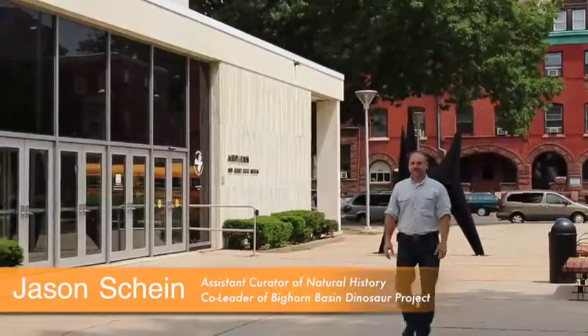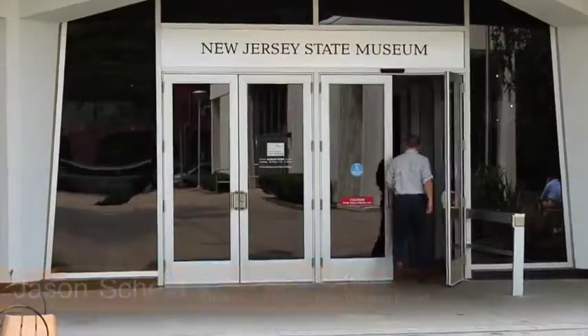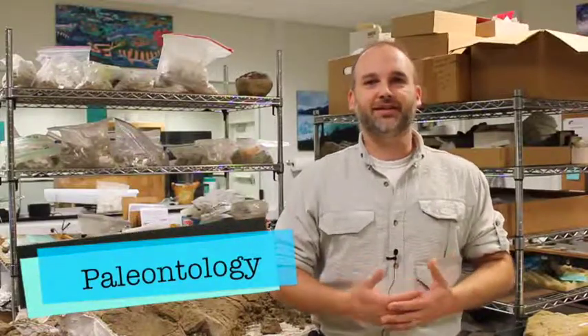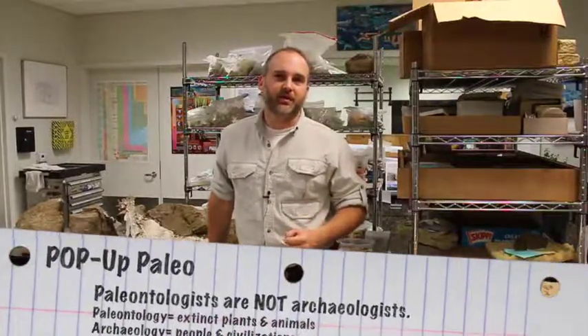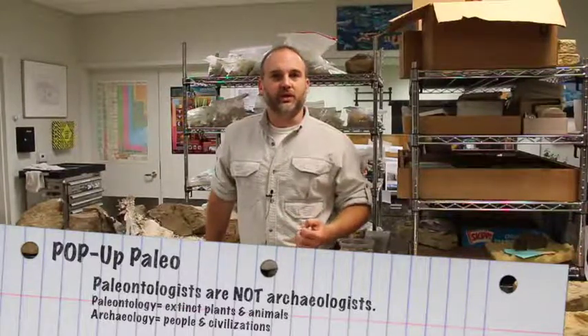Welcome to the New Jersey State Museum's Ask the Experts Video Learning Library. My name is Jason Schein and I'm a paleontologist here at the State Museum and co-leader of the Bighorn Basin Dinosaur Project. In this inaugural season of the Video Learning Library, we're going to focus on paleontology, or the study of ancient and extinct plants and animals. This video series is going to dig into some of the most commonly asked questions we get so that you guys have a better understanding of what it is we do and how we do it. So let's get started.